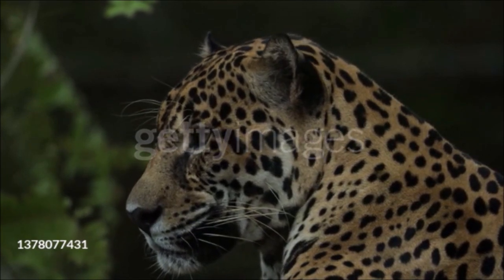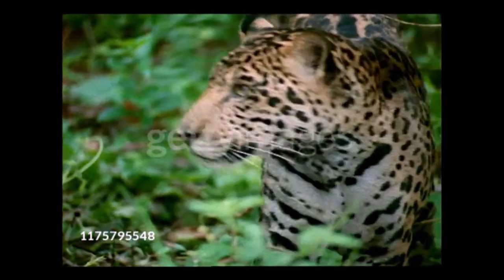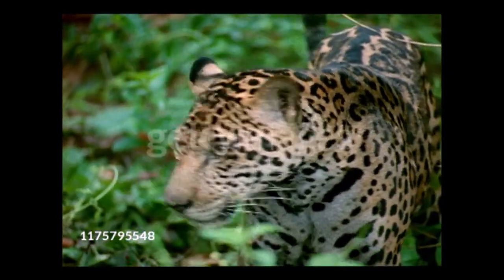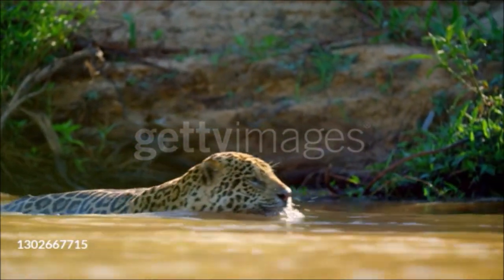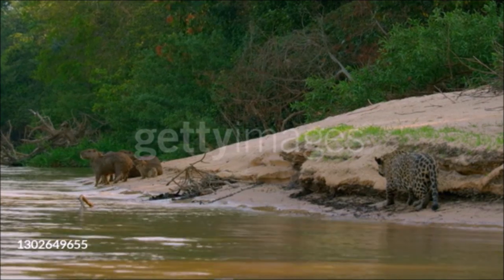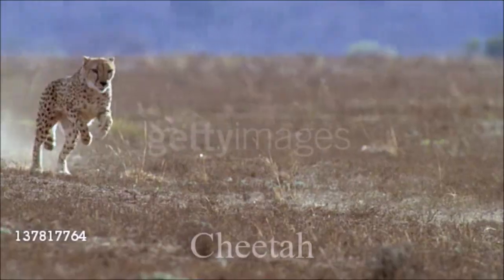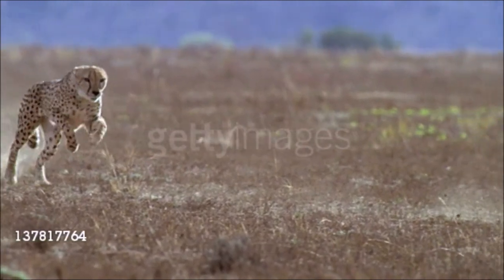The New World's only big cat, the jaguar resembles the leopard but has rosettes with dark centers and is more squat and powerful, with a large broad head and heavily muscled quarters. It prefers a watery environment such as permanent swamps and seasonally flooded forest, where its main prey are medium-sized mammals such as deer, peccaries, and tapirs.